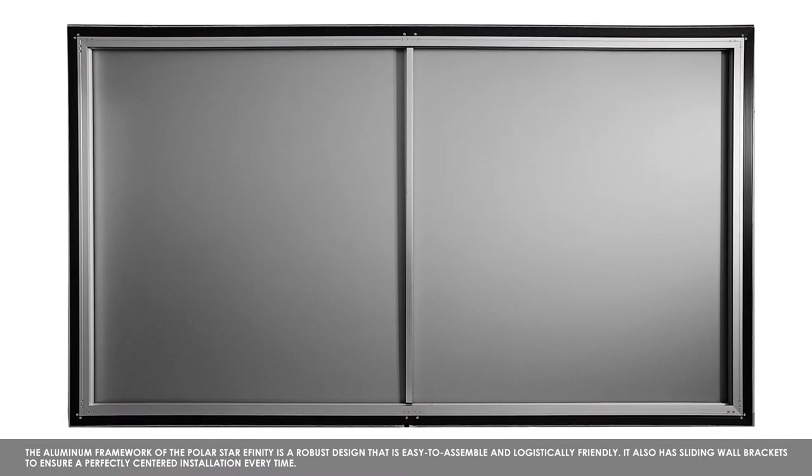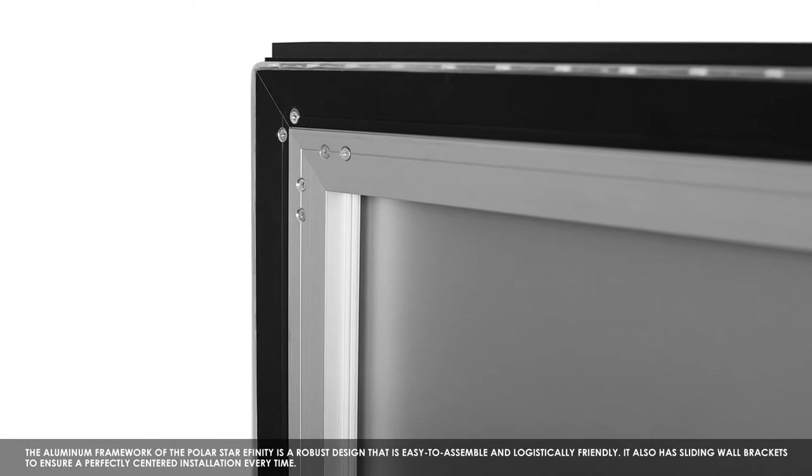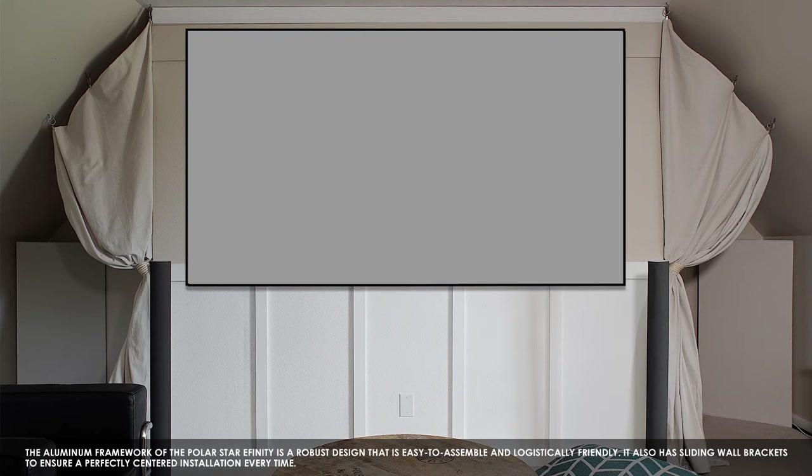The aluminum framework of the PolarStar E-Finity is a robust design that is easy to assemble and logistically friendly. It also has sliding wall brackets to ensure a perfectly centered installation every time.